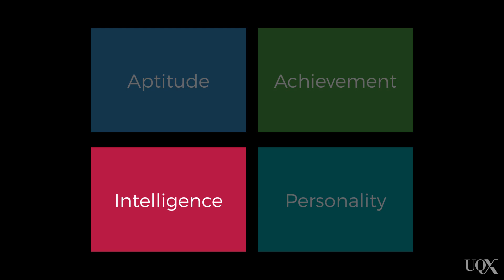Intelligence tests measure an individual's general cognitive functioning. For a job that requires an individual to rely on their cognitive ability, you might use an intelligence test to try and assess their level of cognitive capability.